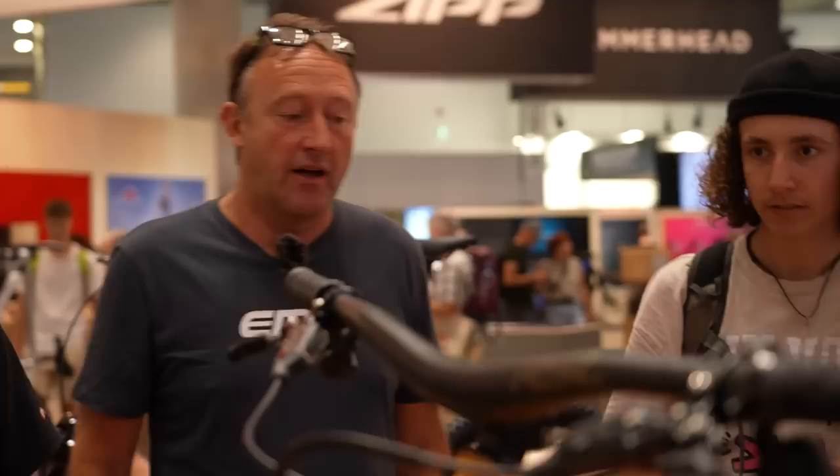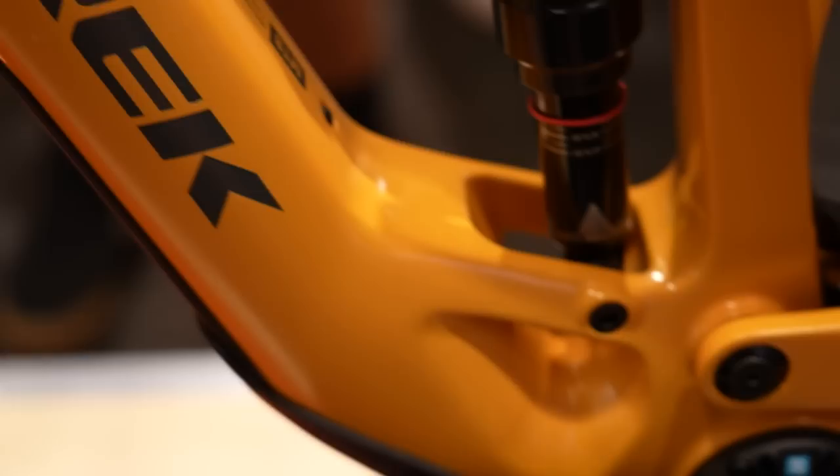The Rottweil RX 275 uses a TQ HPR 50 motor. Over at the SRAM stand, the Trek Fuel EXE is a great example of a bike with a TQ HPR 50 motor — 360 watt-hour battery, 150mm travel, a proper full-on trail bike with 29-inch wheels front and back.